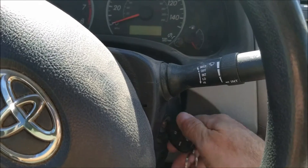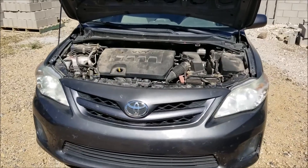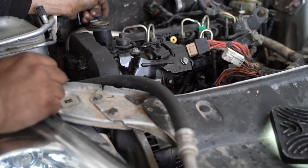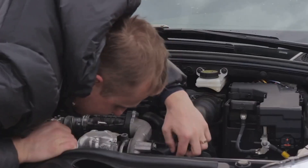When your engine starts acting up — whether it's making strange noises, running rough, or throwing a warning light — it's easy to panic. But diagnosing engine problems doesn't have to be a mystery. I've spent decades under the hood, and let me tell you, engines usually talk to you. You just need to know how to listen.